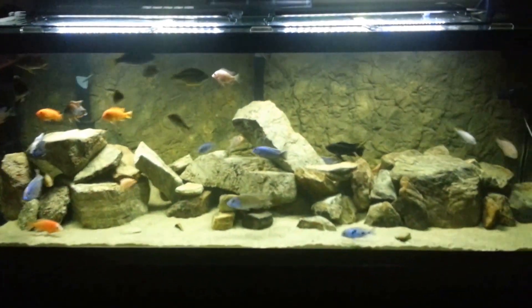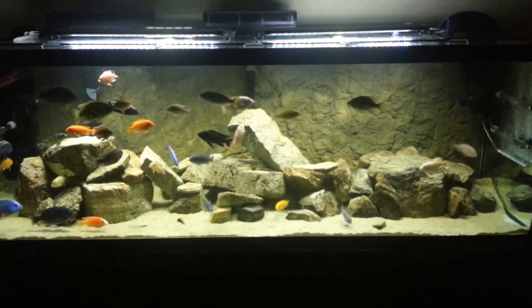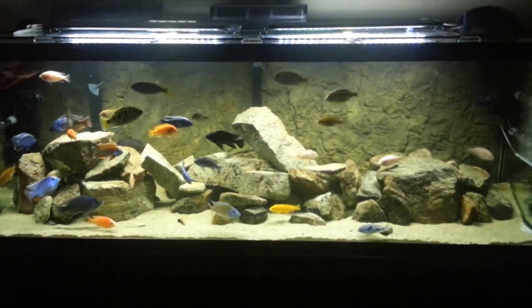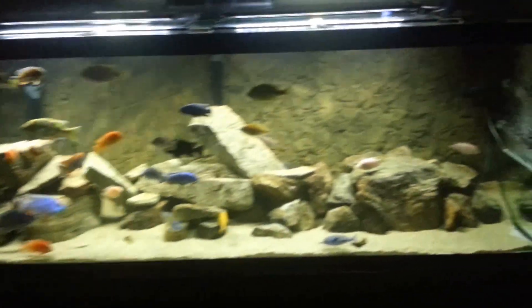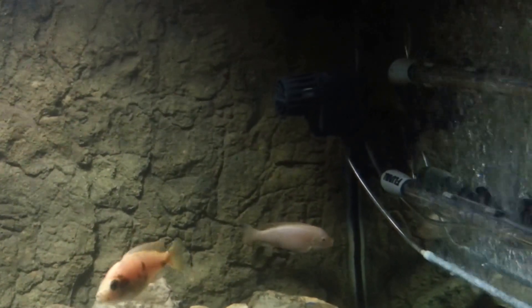180 gallon — little new rockscape. Got some Marineland powerheads, two 1200s, and they're working pretty good.